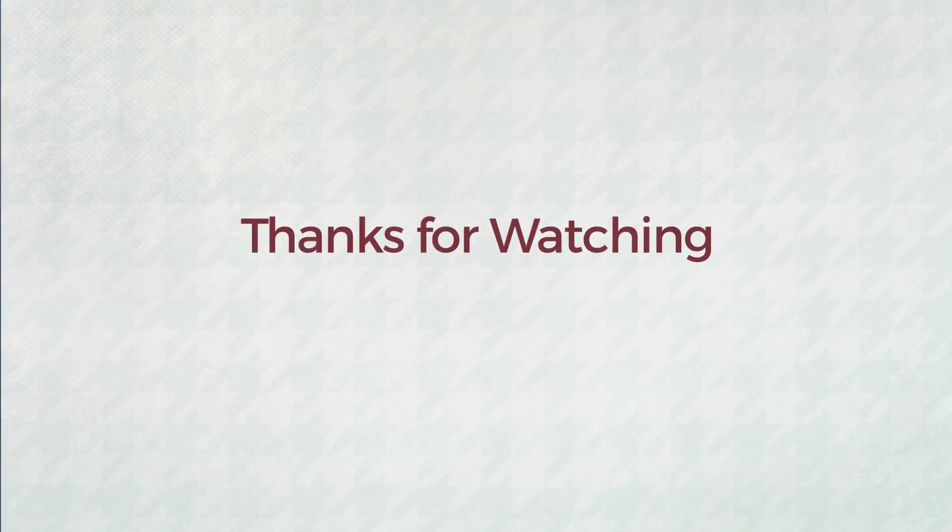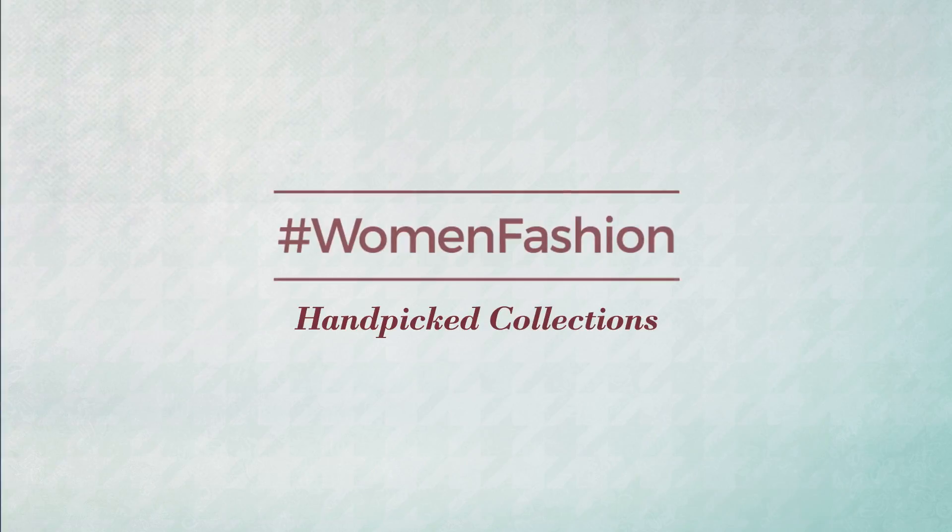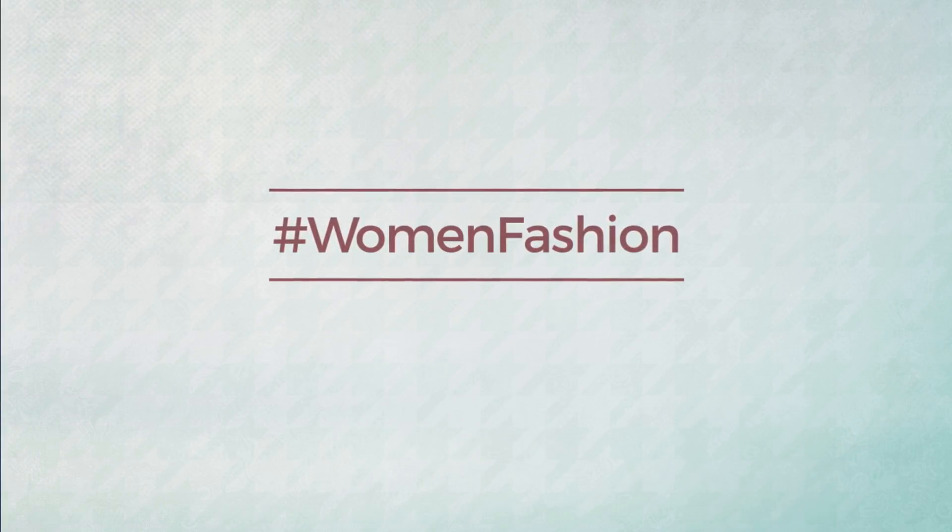Thanks for watching this hand-picked collection by Hashtag Women Fashion. And if you didn't like it, write something mean in the below comments. Otherwise, subscribe to our channel.